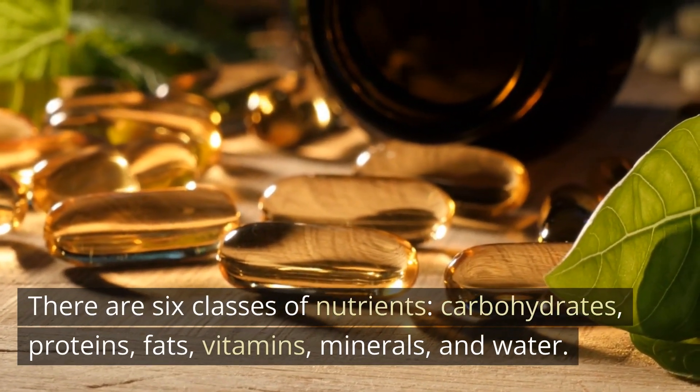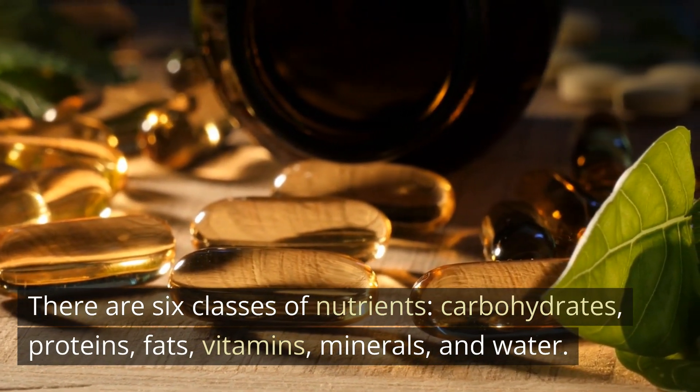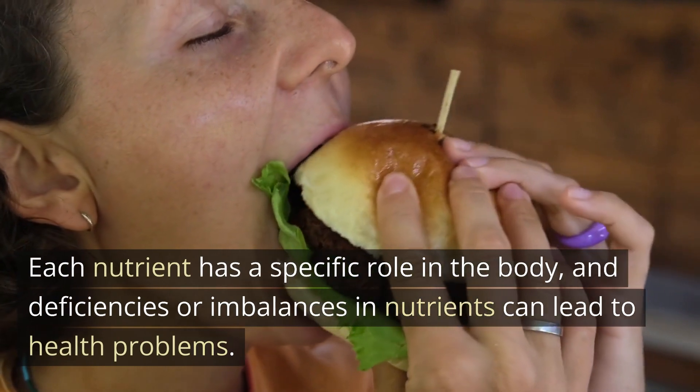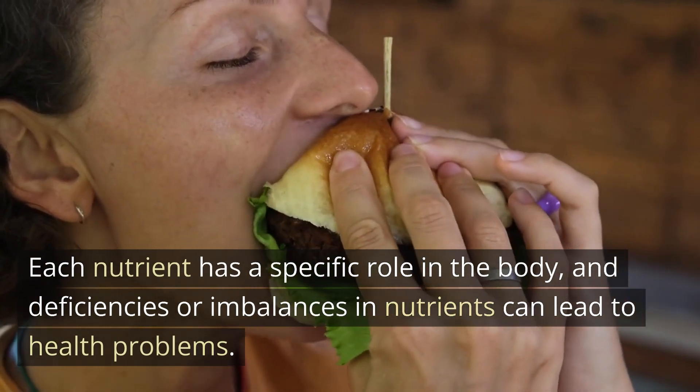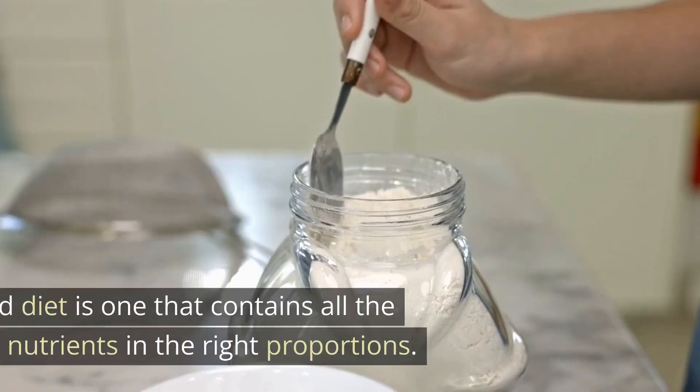Understanding nutrients: nutrients are essential compounds found in food that the body needs to function properly. There are six classes of nutrients: carbohydrates, proteins, fats, vitamins, minerals, and water. Each nutrient has a specific role in the body, and deficiencies or imbalances in nutrients can lead to health problems.